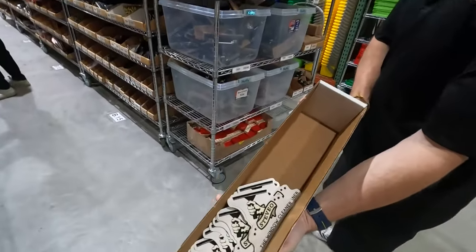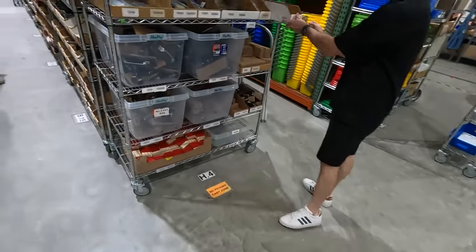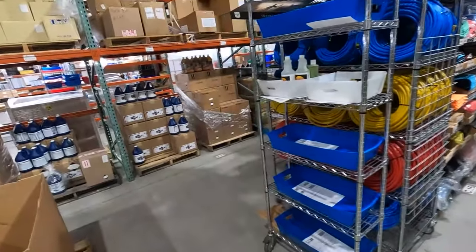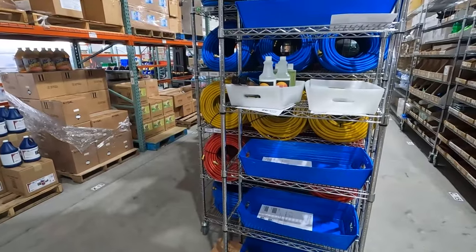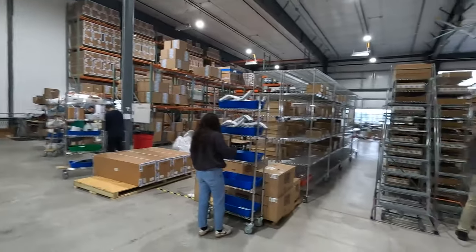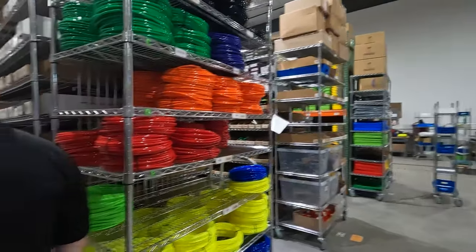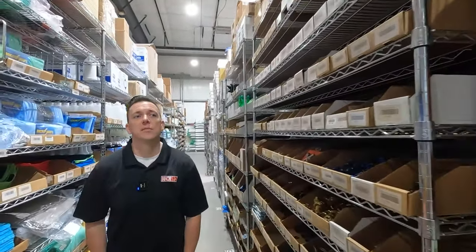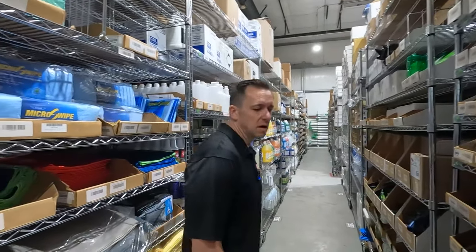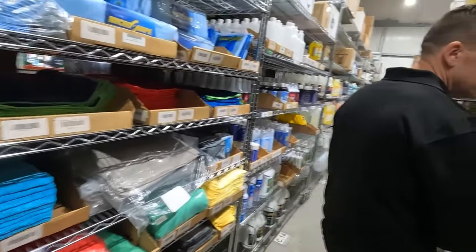Here are some orders getting ready for the day. They have a very well-organized system here that Alex and Chris have put together. It's a Friday, so it's not nearly as crazy as a Monday. On Mondays, the pickers and packers staff actually doubles — they bring in special staff just for Monday.